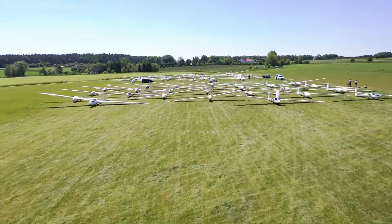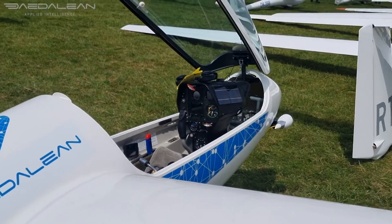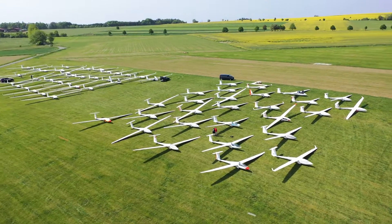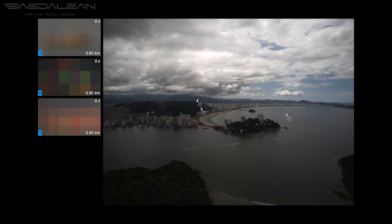But it's Mark's hope that one day, aircraft will be outfitted with Dadalien's computers. Because if they were, they could spot a glider well ahead of danger. And they could spot all sorts of aerial objects — not just gliders.